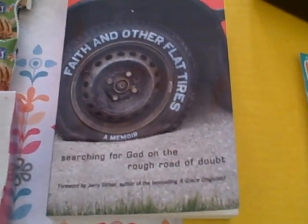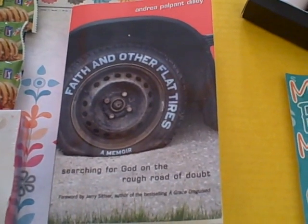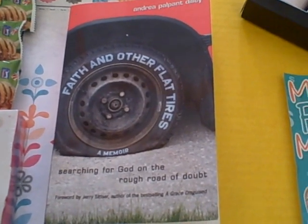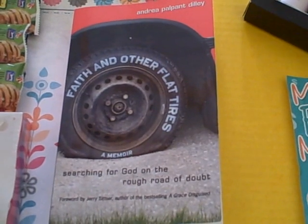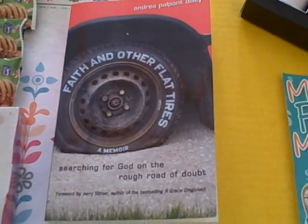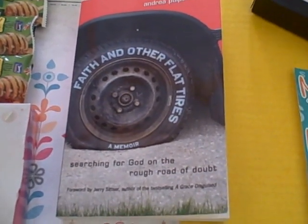First of all I wanted to share a giveaway that we currently have on MomsFunMoney.com and it's a great book called Faith and Other Flat Tires. So if you're interested in entering to win this, go to MomsFunMoney.com, click on the giveaways tab and fill out your information. All we're asking for is a name and email address and at the end of the day on Wednesday we will be emailing the winner and you will receive this book free in the mail. We're working with a new marketing company and they've been sending us books quite frequently for us to review and then an extra copy to send out to you guys.